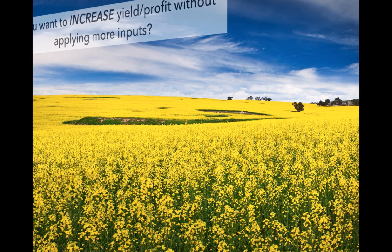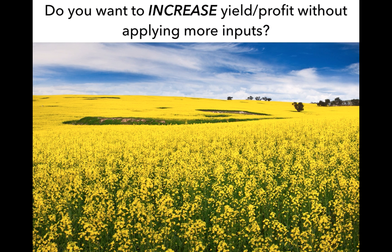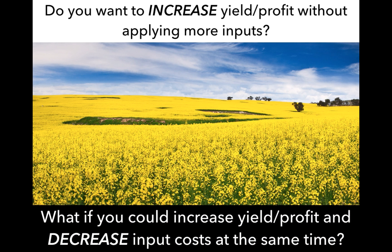The question we always ask ourselves: how can we increase yield and profit without applying more inputs? What if we could increase yield and profit but decrease input costs at the same time? It's kind of the holy grail in any agricultural application.